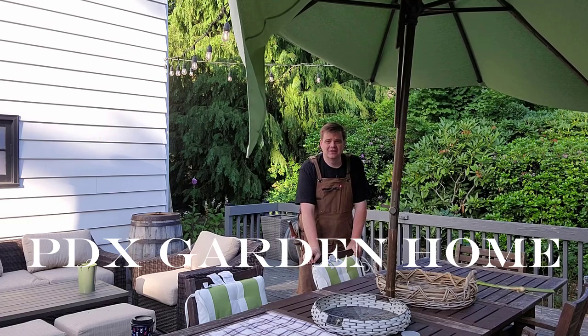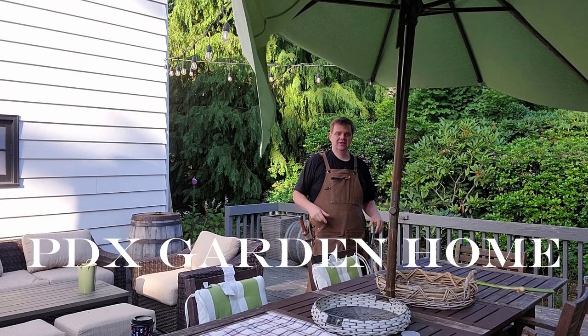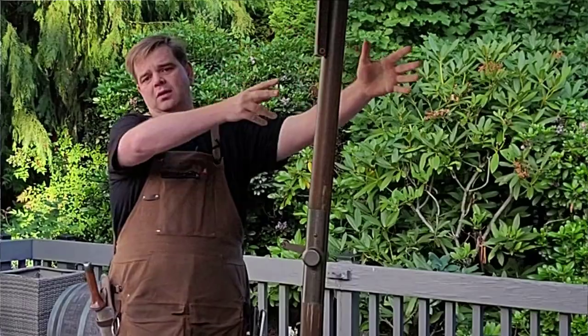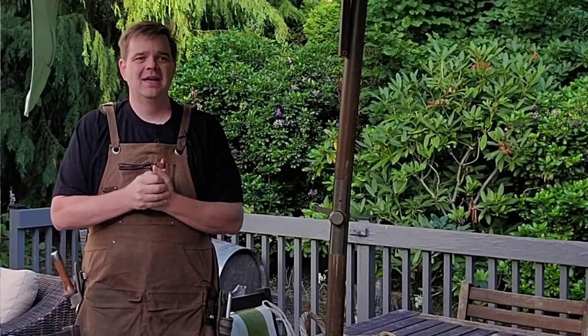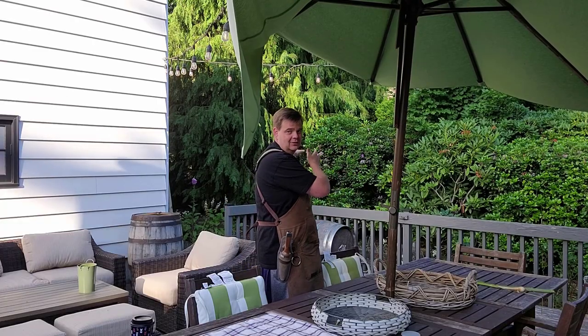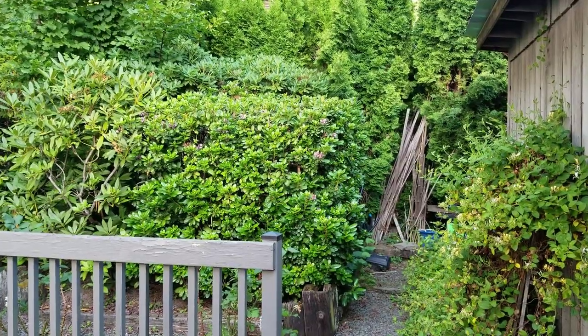Hello and welcome to PDX Garden Home. I thought I would start the video differently today here on the deck area in the garden, which is smack in the middle of it - more towards the west side, but in the middle between north and south. My thought is we could do a June garden tour. I'm going to take you from here along the west garden, then towards the south side which is the front of the property, and then circle around to the north garden, which is the bigger kitchen garden you normally see in my videos. Come along with me, let's do this.